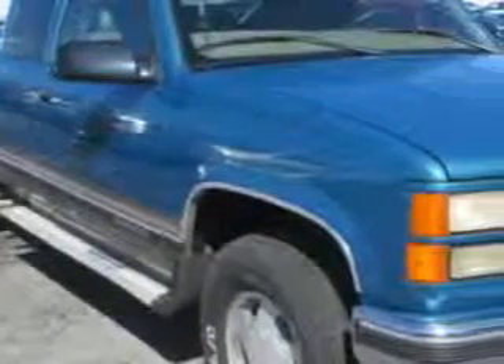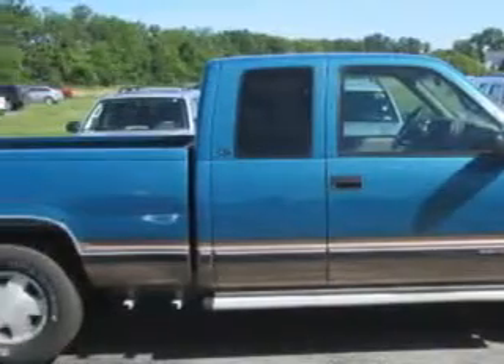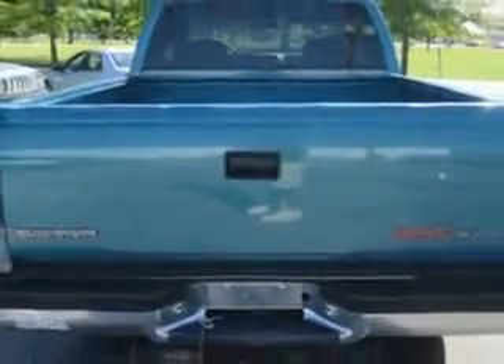Jay Wilderman Autoplex New and Used knows you want more in a car. You expect the best from your vehicle. Check out this Laguna Green Metallic 1997 GMC Sierra 1500 Extended Pickup 4x4, equipped with a V8 engine and an automatic transmission.